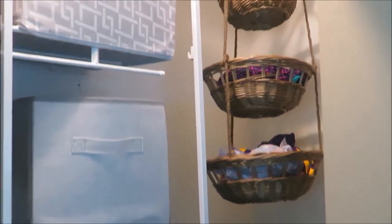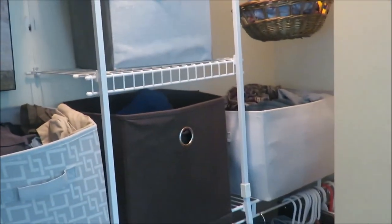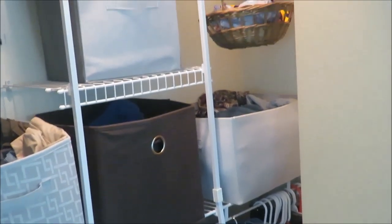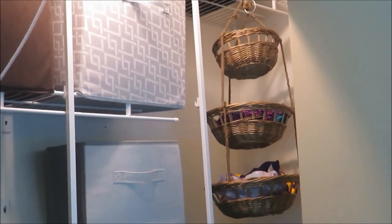I decided to use my three-tiered hanging basket in my closet of all places — to put like pajama bottoms and swimsuits for the summer, because I had that whole area open. So I used a decor piece as an organizational piece. Kind of random, but who knows, I might change where I have it.